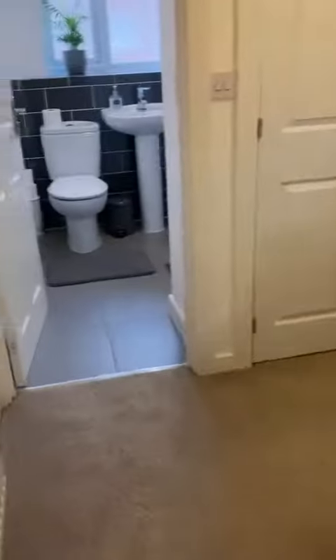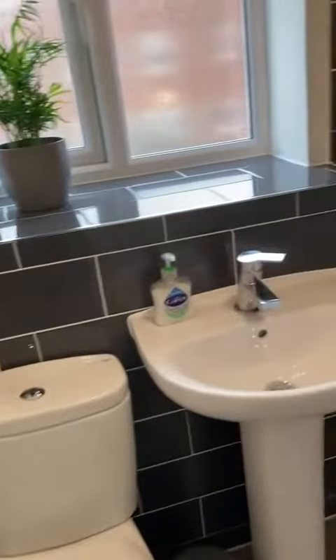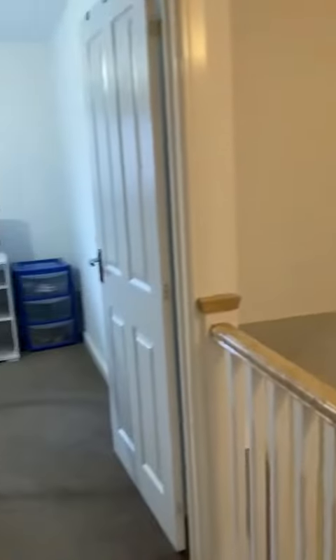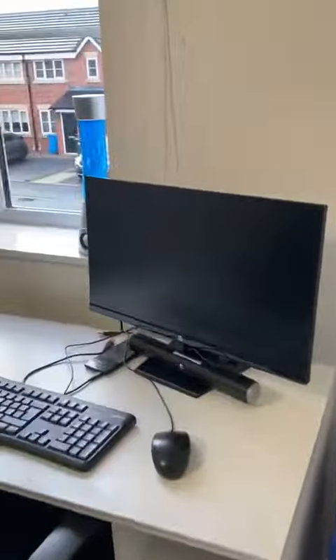It's going to have a lovely standard throughout. So we'll go into the family bathroom, through to the third double bedroom, and then into the second double.